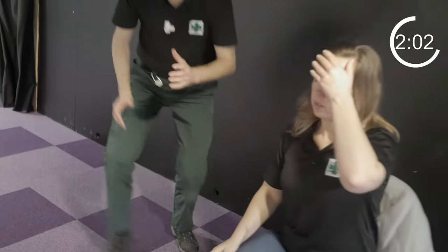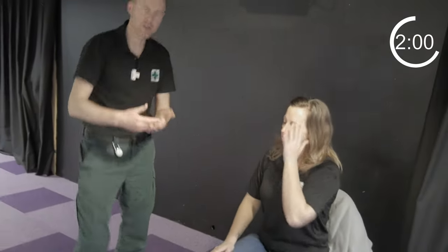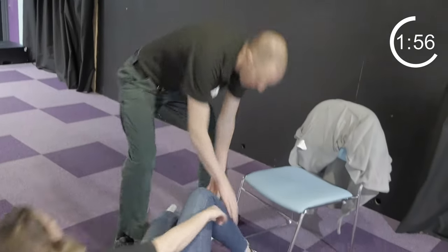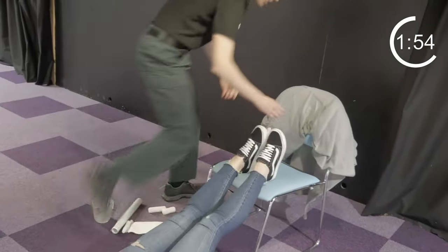Any of these people could go into shock. They might feel sick, dizzy and confused. They may look pale and clammy. Get them to lie down on the floor, raise the legs, reassure them and keep them warm.